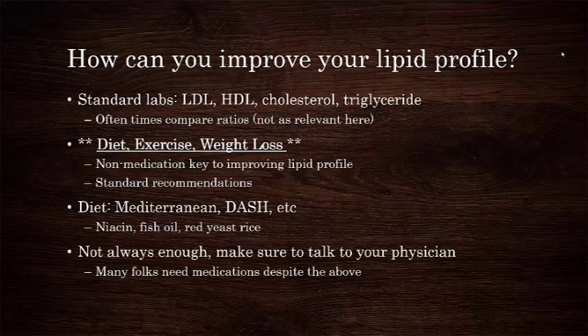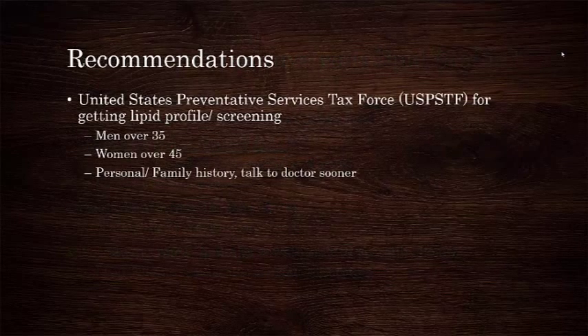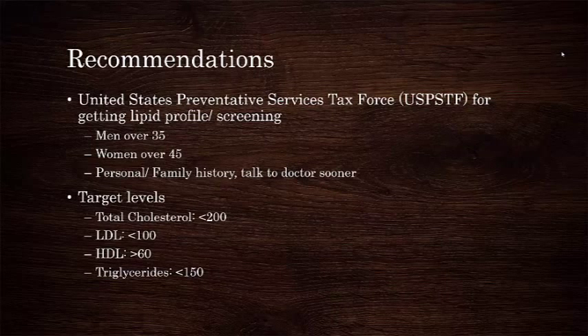Non-pharmacologic therapy can be inadequate to keep your levels in the appropriate range, so please consult with your primary care doctor if you have a history of abnormal lipid levels or a strong family history of the same. The United States Preventative Services Task Force recommends screening of all men over 35 and all women over 45 for dyslipidemia. If you have a personal or family history that suggests other risk factors, you should consult your doctor and may need to be screened earlier. Target blood levels vary depending on other risk factors and comorbid diseases, but as a general rule, the following target levels are recommended.